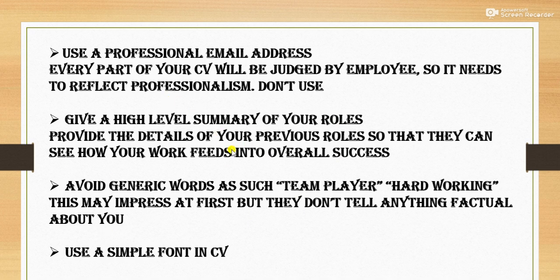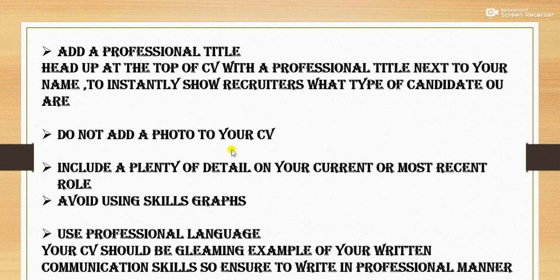Use a simple font on your CV. Next is: add a professional title. Head up the top of your CV with a professional title next to your name to instantly show recruiters what type of candidate you are. For example, if you are applying for an ALS trainer role, you must mention your name and then 'slash ALS trainer.' It will look professional.